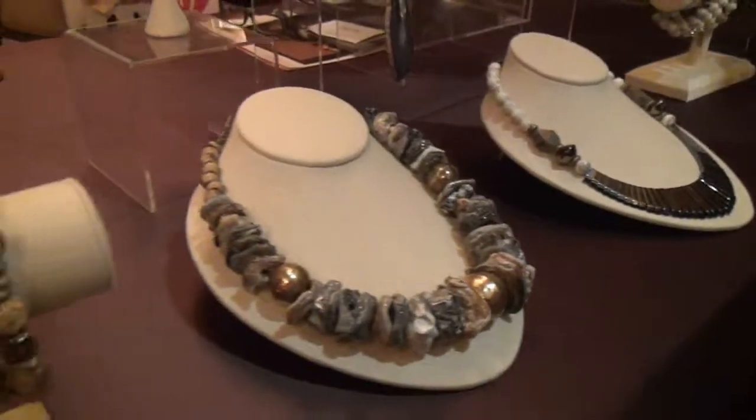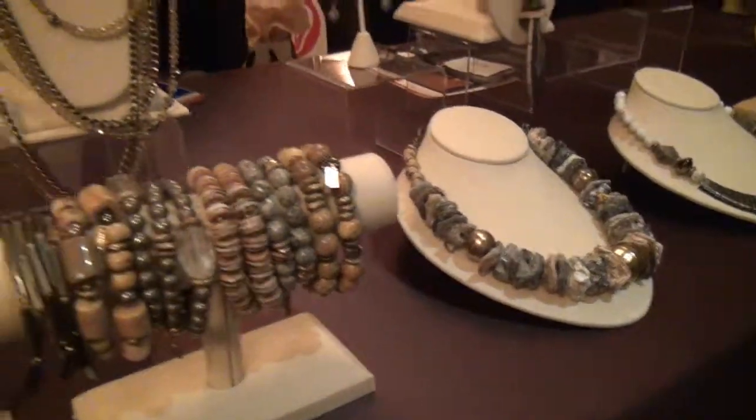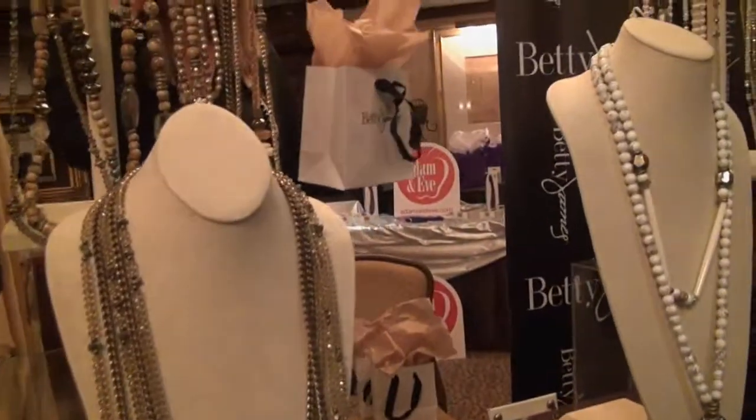So if we want to keep up with this company online, where should we go? Bettyjames.com. Thank you.